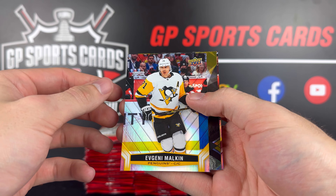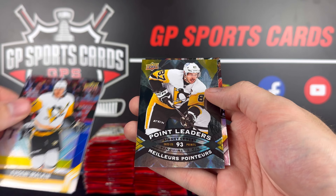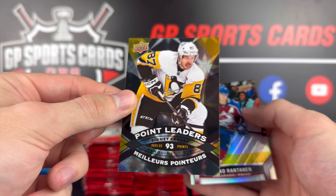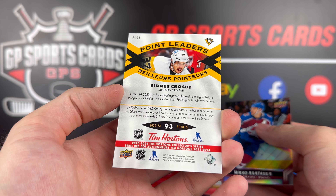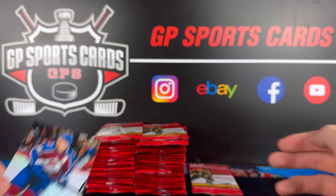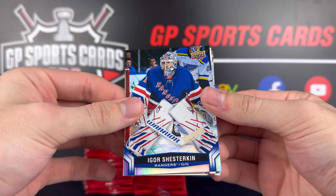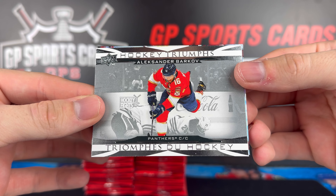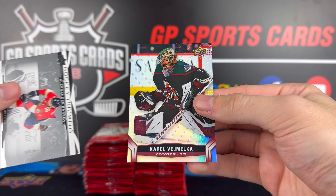Final few packs on the right side here. We got Evgeny Malkin and a Point Leaders of Sidney Crosby — 93 points. Sid the Kid — nice one. And Ratner on the back. Okay, final pack on the right side — Igor Shesterkin. Hockey Triumphs of Alexander Barkov, and on the back Vinnie Hinostroza. Trevor Zegras on the base.